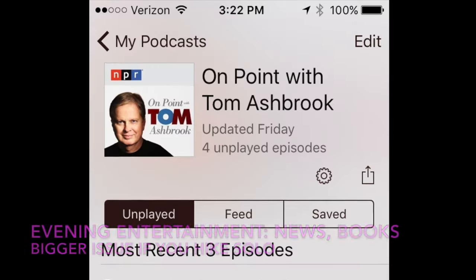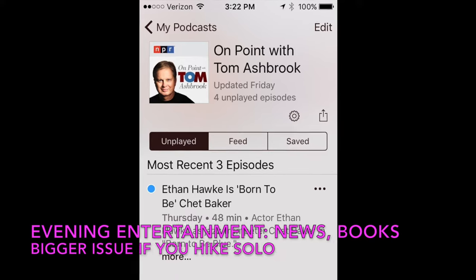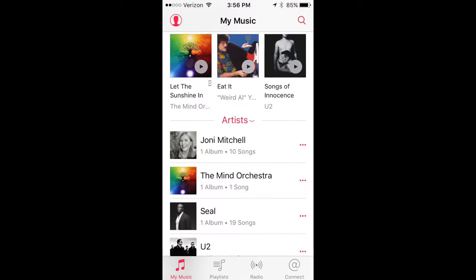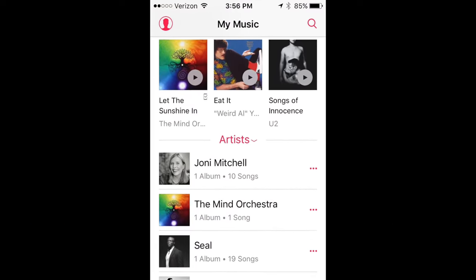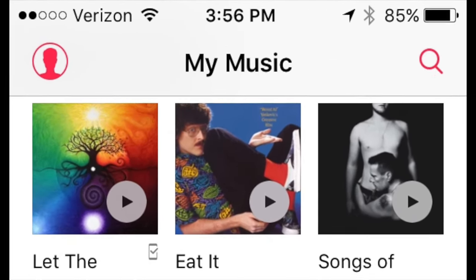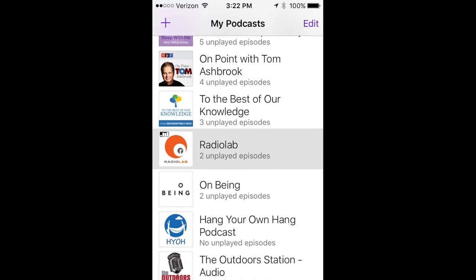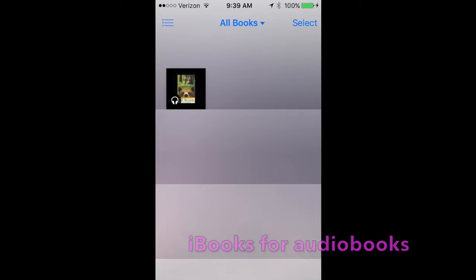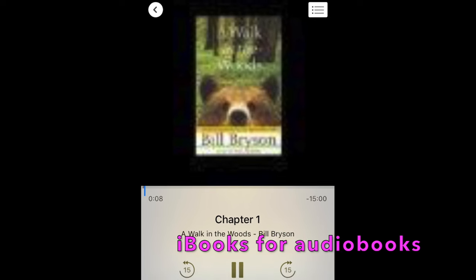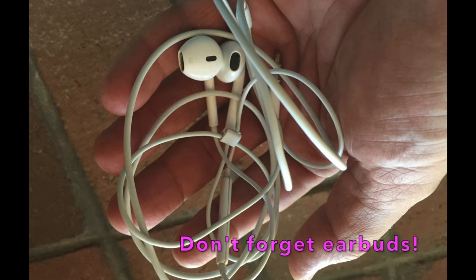Next, consider audio entertainment. One question that often gets asked is what to do in the evening when you're out backpacking and camping. I really like listening to books on tape or podcasts. The good news about using a smartphone for audio entertainment is that it's a very low consumer of power. All you need to listen to podcasts is the native podcast app or the popular Stitcher app. If you're using an iPhone, the native iBooks app does a nice job of handling audiobooks in conjunction with iTunes. And don't forget your earbuds.